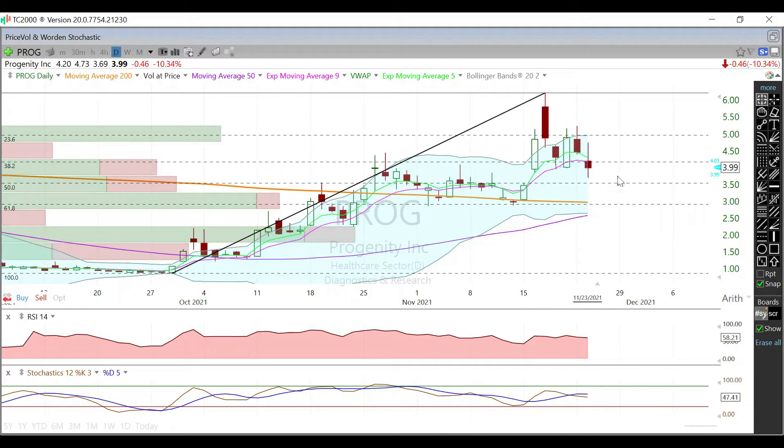That should give us some good support — we consolidated here for three or four weeks ago, so that should be a nice support area to consolidate and reset. The RSI and stochastics are both kind of neutral right now.